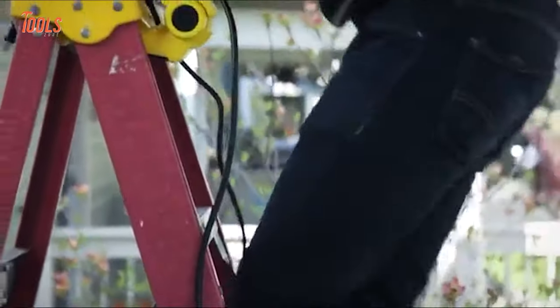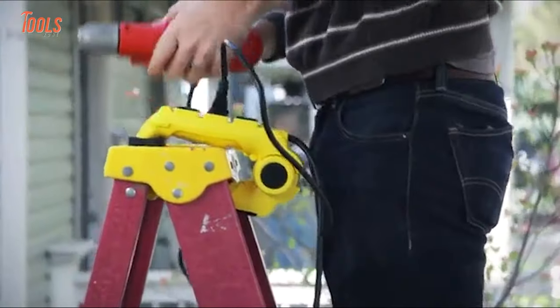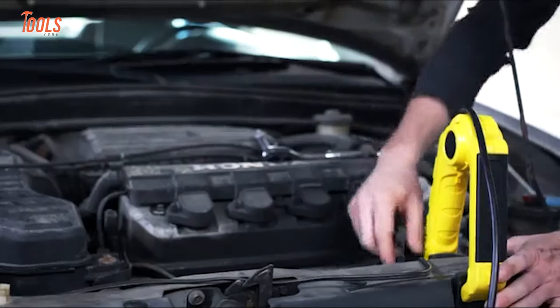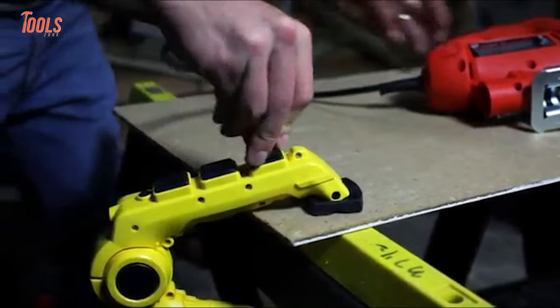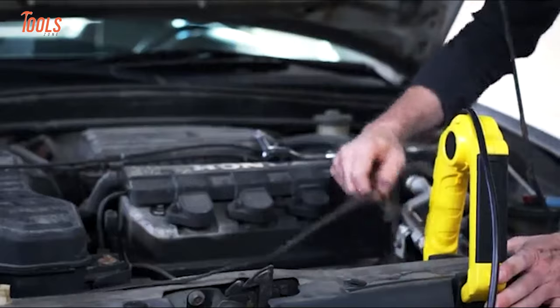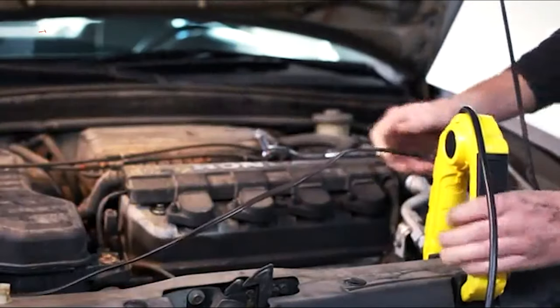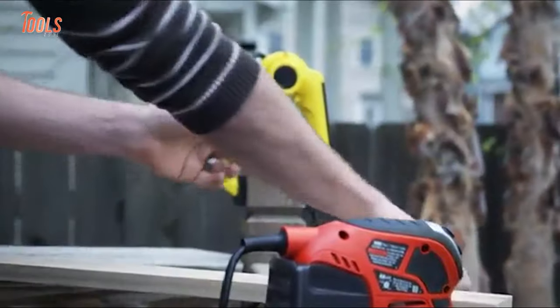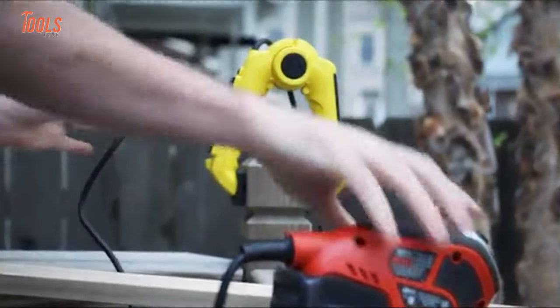Not just that, it features three conveniently located grounded outlets that empower your electric tools or devices. It also comes with a three-foot cord and includes a built-in circuit breaker to eliminate all overloading issues. Still want to deal with those flimsy cords?